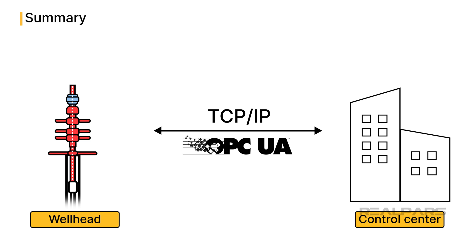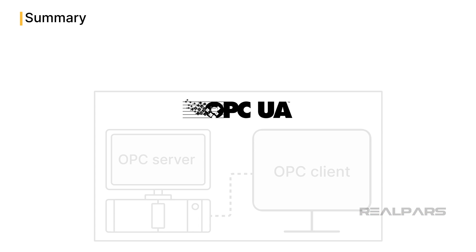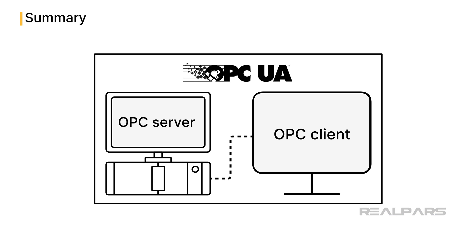That concludes this case study of the benefits of employing OPC UA in the oil and gas industry. If you are eager to dive deeper and truly master more of these OPC UA concepts, don't forget to check out OPC UA Learn the Basics. This course will provide you with a comprehensive understanding along with practical exercises to solidify your knowledge. You can find the link below. Thank you for your time and happy learning!